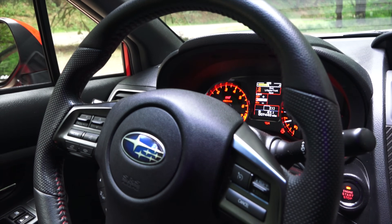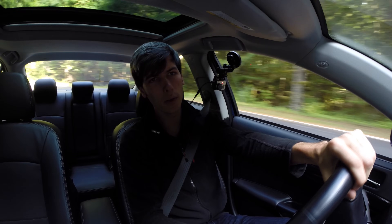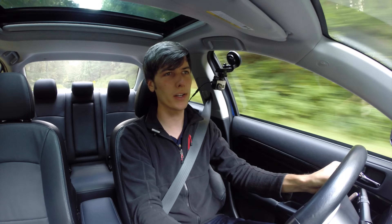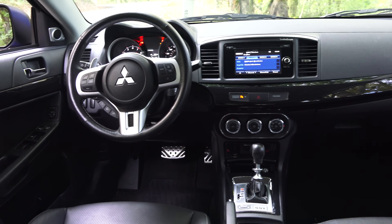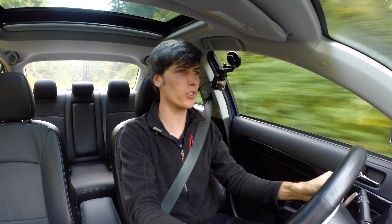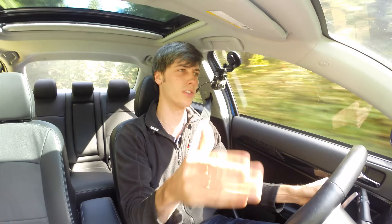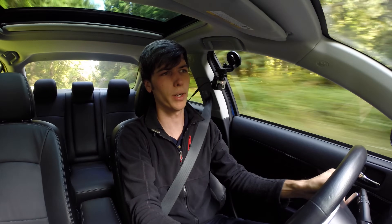Moving on to steering, I'll split this between the two generations of STI I've driven. The worst of the group is probably the generation I have — the 2014 STI. I still like the steering, but it doesn't provide quite as much feedback as the Mitsubishi and has a much wider ratio, so you can turn in sharper and quicker with the Evo. That changed for the new STI, which has a much shorter ratio, provides better feedback, and has a much sharper, quicker turn-in. I really do like the steering in the new STI and think it takes the win in that category — they've done a good job improving the steering overall.